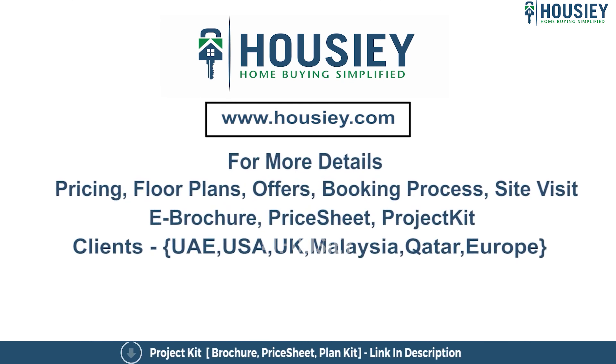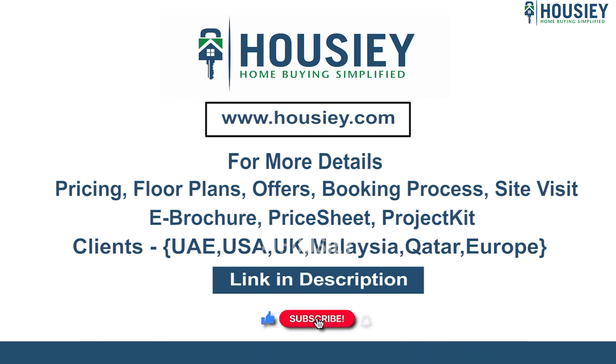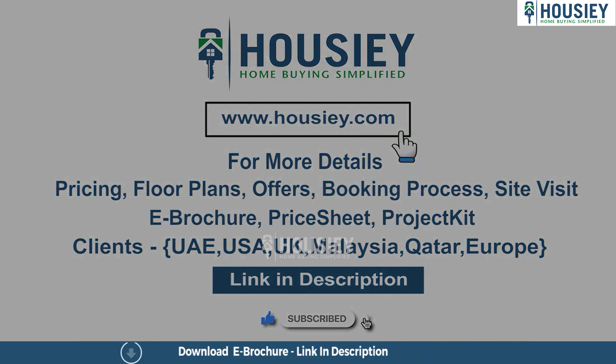If you have any queries related to pricing, plans, offers, booking process, or want to do a site visit, you can click on the link mentioned in the description. Our NRI clients can also connect with us on the same link. If you like this video and want to watch more such project sample flat tour videos, subscribe to our channel Housey.